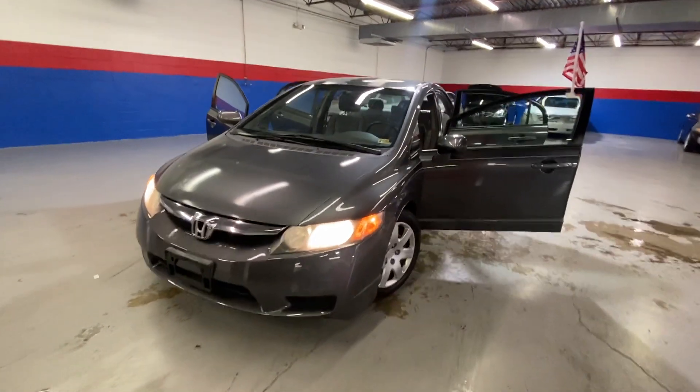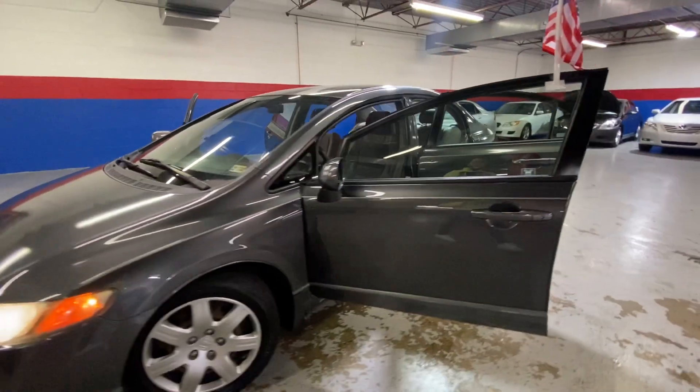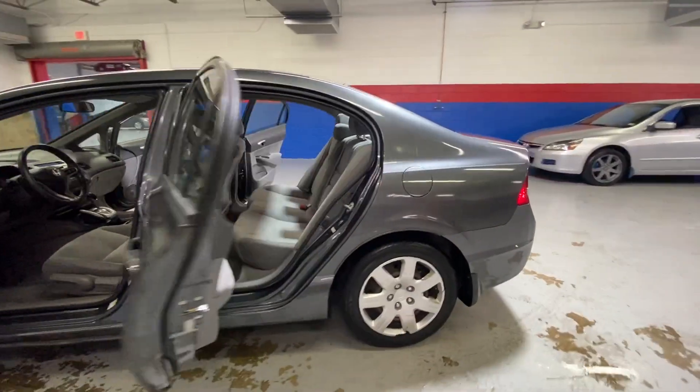Hey guys, coming to Airport Autos today to check out our 2009 Honda Civic. It's a five-passenger sedan with a gray exterior.